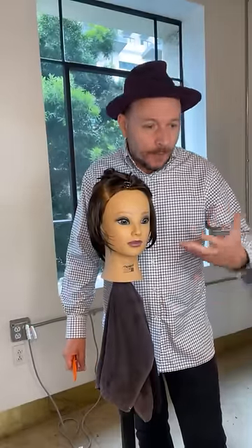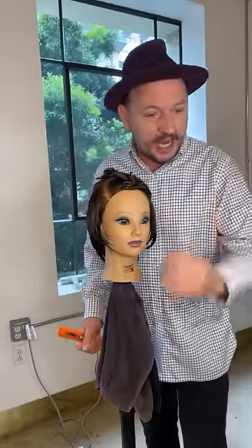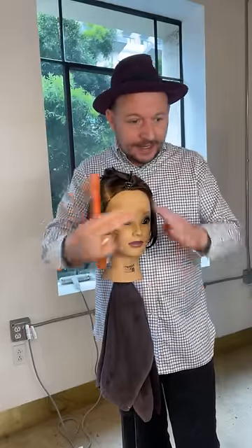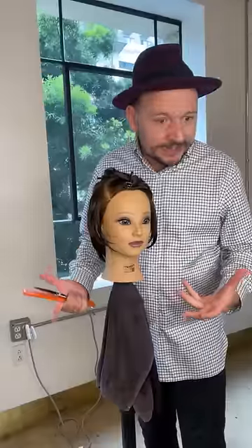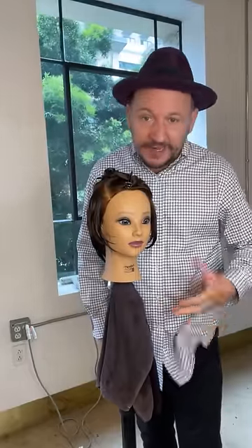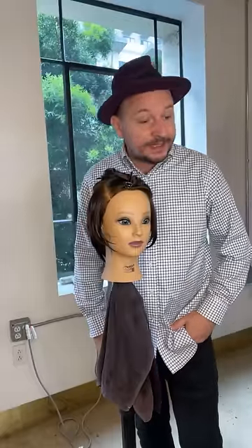It's now consumer driven, which means a client comes in and says 'I want a shag.' Before it was fashion driven and hairdresser driven, but now a client actually knows what a shag haircut is. A shag haircut has lots of layers — it can have a curtain bang, a wide fringe — and you're also seeing lots of inspiration over the last 12 months with the mullet, the shag, and another key haircut: the French bob.